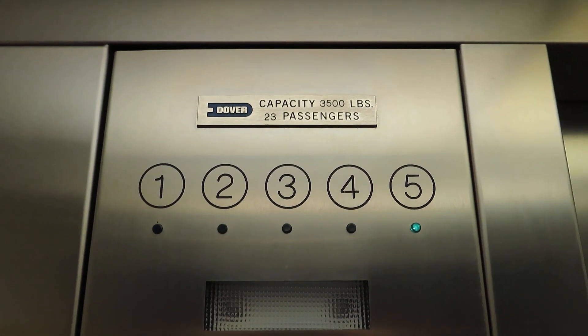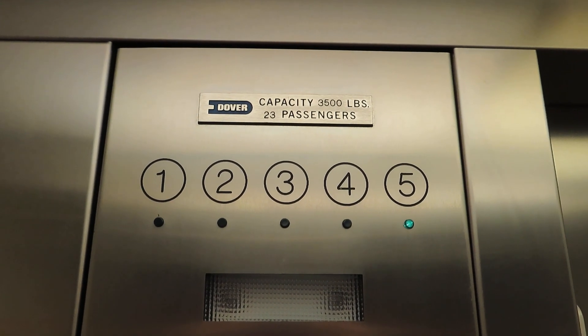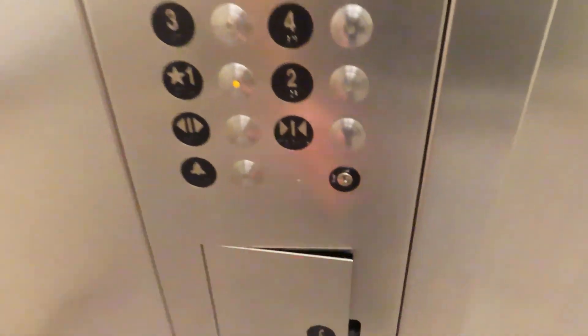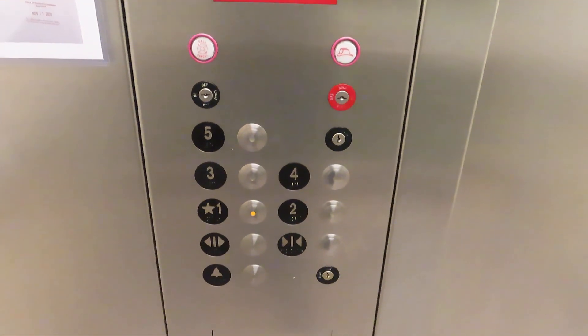Floor indicator is nothing special. You've got your Dover logo up there. Basic cab. There's a phone. Vandal-resistant.